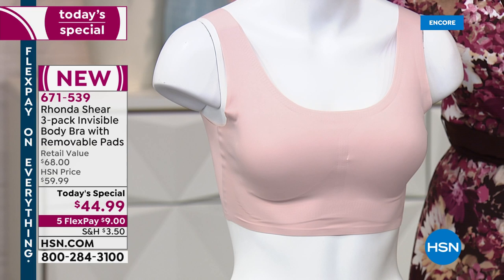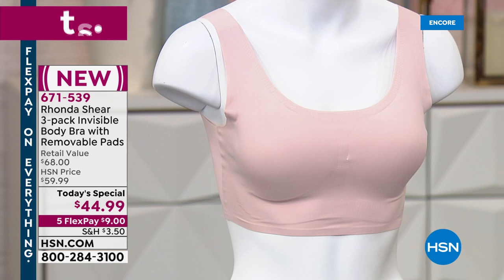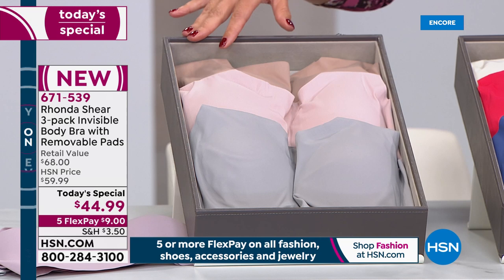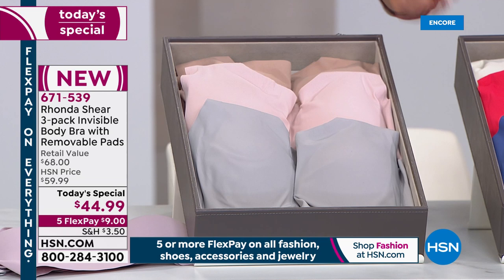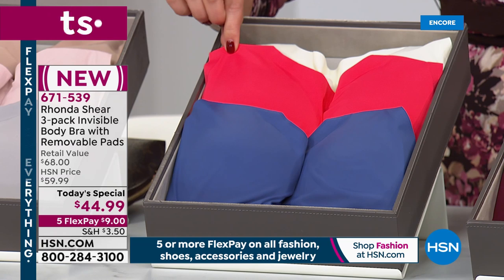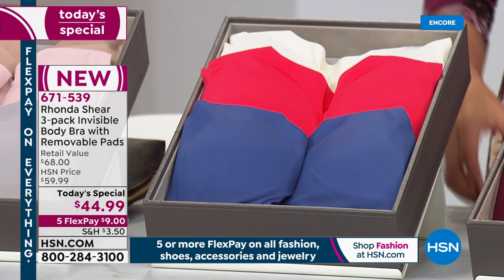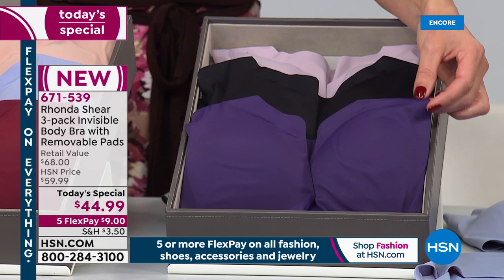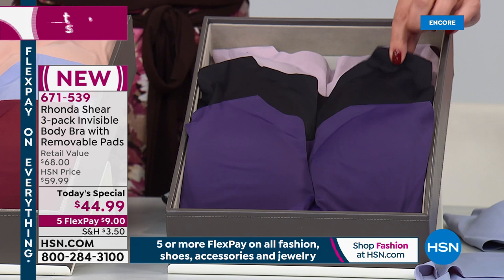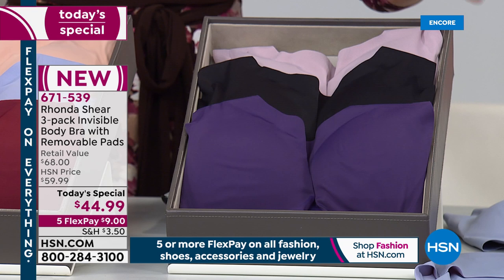There are removable dyed-to-match pads so you have the perfect option every time. You get three bras for $44.99. The gray multi includes gray, beautiful blush pink, and dark nude. The blue multi has a gorgeous navy blue, a pop of red, and a creamy nude. The wine multi includes wine, dusty blue, and nude. The plum multi gives you a beautiful plum purple, black - the only way to get black - and rose smoke. Retail value is $68.